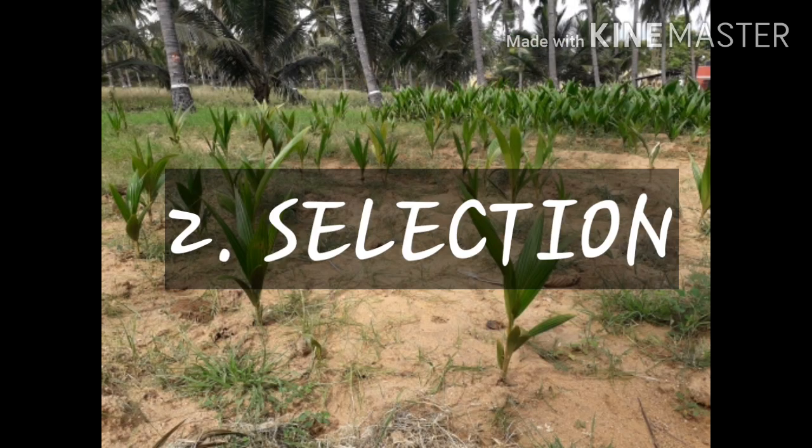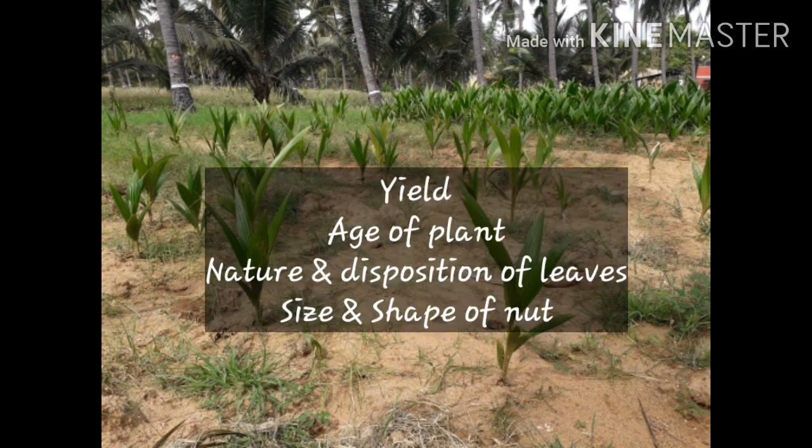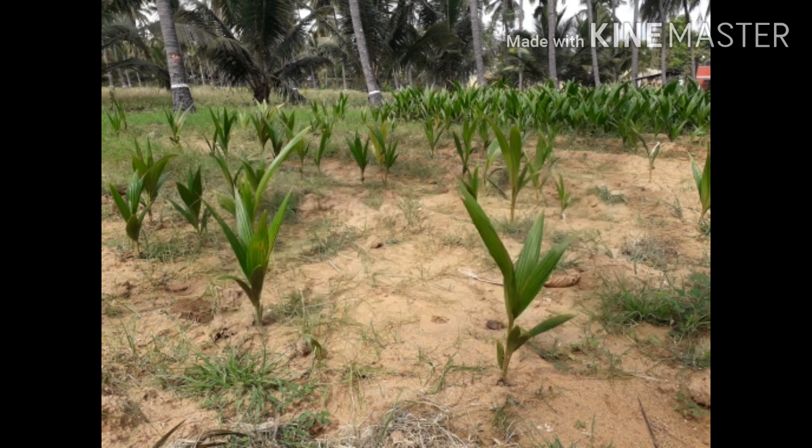The second method is Selection: Mass selection can be used as an effective method in coconut improvement. The success of this method depends on the ability of the breeder and the heritability of traits under consideration. Coconut palms are selected based on yield, age of plant, nature and disposition of leaves, and size and shape of nut.